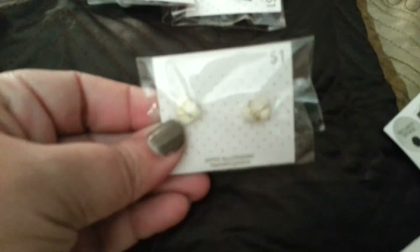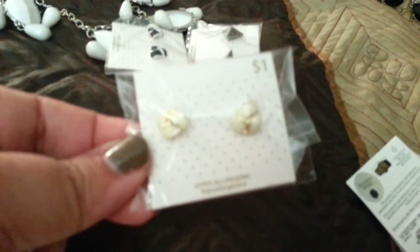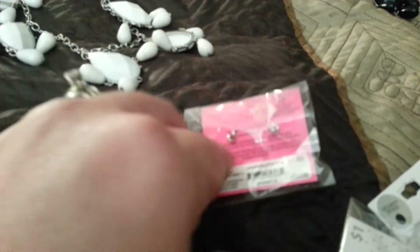Then I found some studs. These are like a cream off-white color with a little bit of gold stitching in between — they're like little knots. I thought that was really cute, so I grabbed a pair of those. Then I grabbed a black pair, same style but with silver in between. And these are like a silver gunmetal type color. They all have regular stud backs, and I thought they were really pretty.